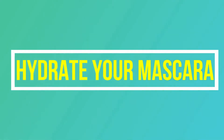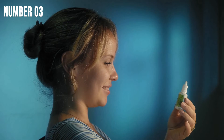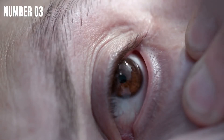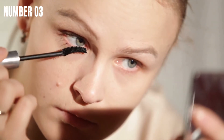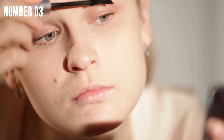Hack number 3: Hydrate your mascara. If your mascaras are becoming clumpier and less smooth than usual, then add eye drops. As eye drops are meant for eyes, they won't damage your eyes like oils would. Add a drop or two and mix it in. However, make sure to remember that all makeup, and especially mascara, has an expiration date. If your tubes are getting dry after months of owning, that's a sign that you should retire the bottle and buy a new fresh one. Trust me, your eyes will thank you.